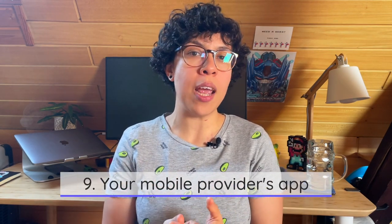Number nine on my list is your telecom provider's app. Whether you have a mobile contract or a prepaid card, most providers will have an app, and I highly recommend downloading it. Through the app you can easily see how many gigabytes you've used, view your current invoice, check your prepaid balance, and top up. It saves you from having to go to a shop or call someone in German for simple questions.